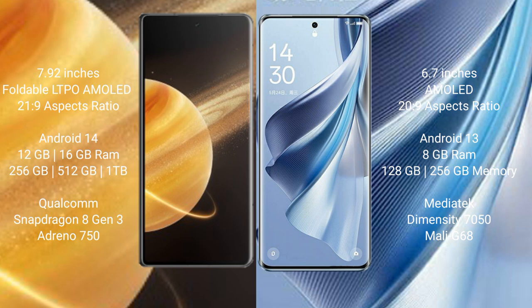Honor Magic V3 runs on the Android 14 operating system, while OPPO Reno 10 runs on Android 13. Honor Magic V3 comes with 12GB or 16GB RAM and 256GB or 512GB internal storage.